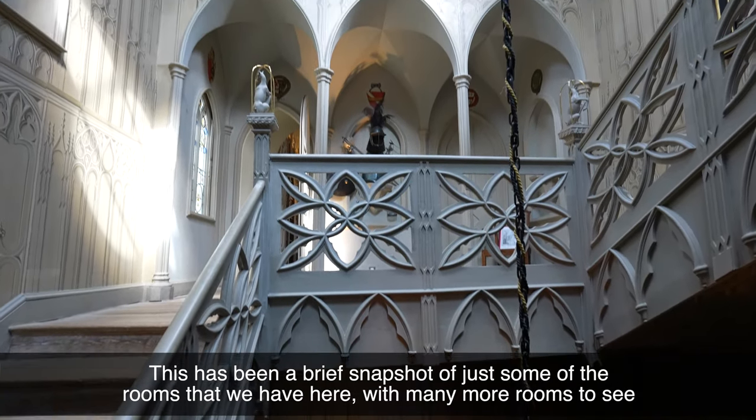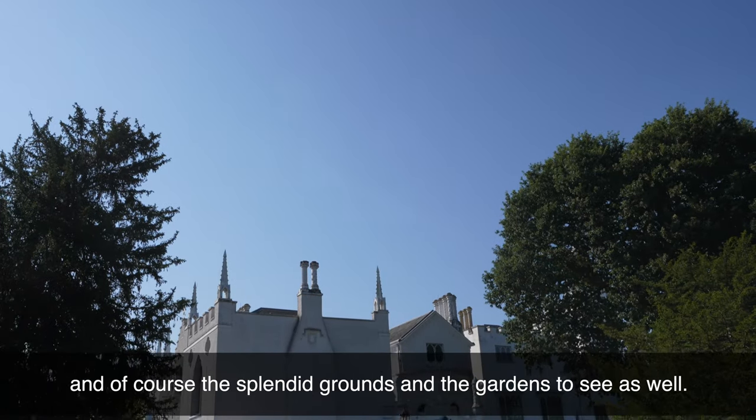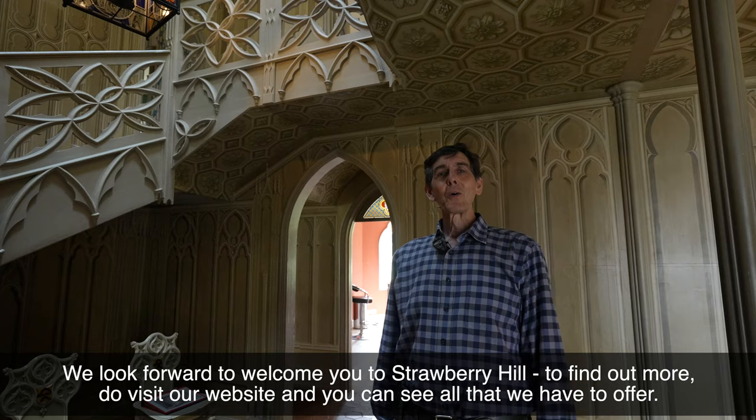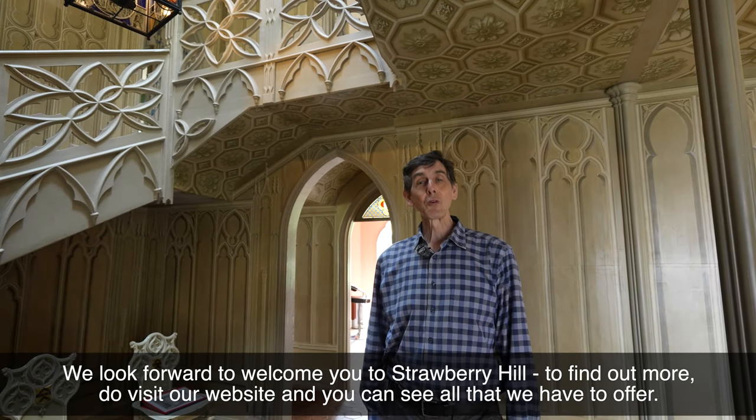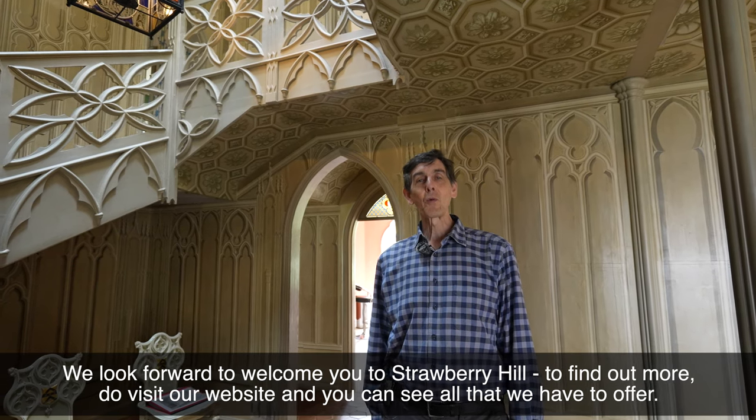This has been a brief snapshot of just some of the rooms that we have here. We have many more rooms to see, and of course the splendid grounds and the gardens to see as well. We look forward to welcoming you to Strawberry Hill — to find out more, do visit our website and you can see all that we have to offer.